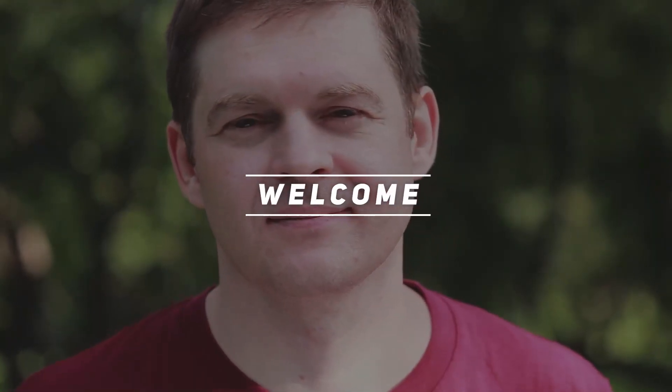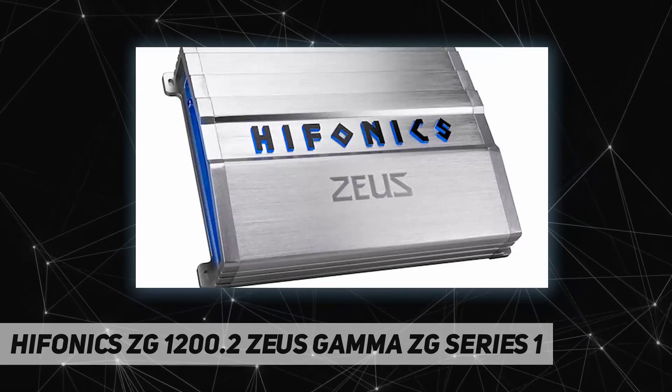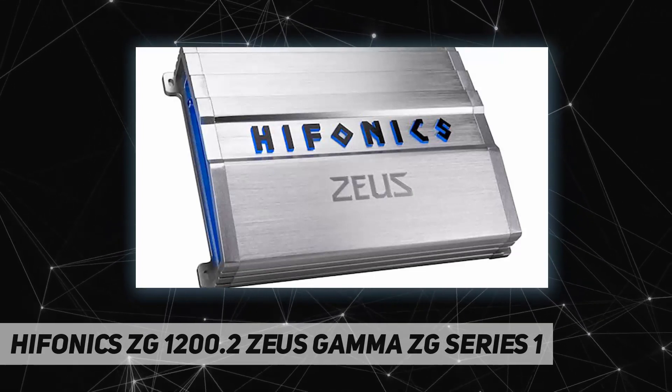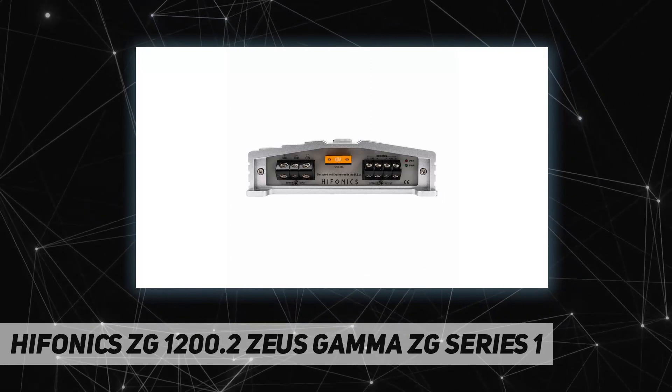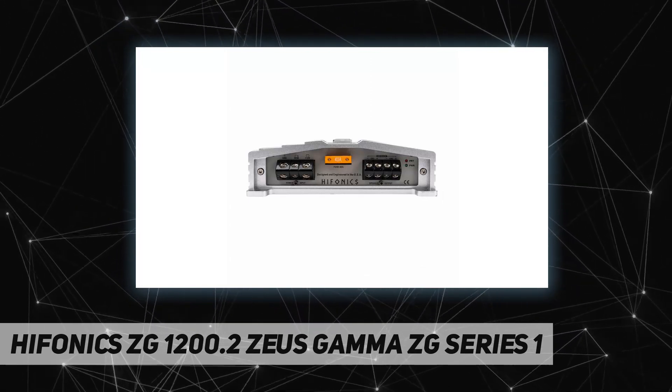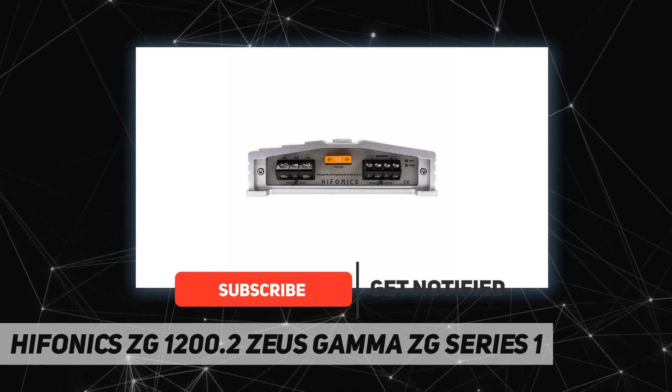Welcome back to my channel. The Hifonics ZG 1200.2 Zeus Gamma ZG Series 2 channel Class A/B amp delivers a maximum of 1200 watts for serious power for your car stereo system.